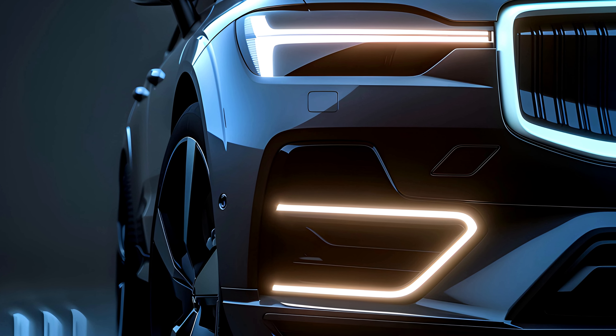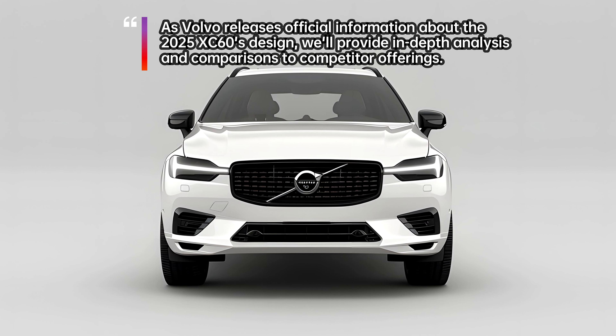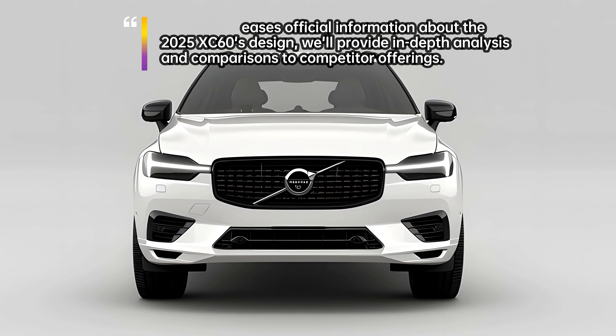Advanced driver assistance systems (ADAS) might reach new heights, offering features like automated emergency braking, adaptive cruise control, and lane keeping assist for enhanced safety and comfort.